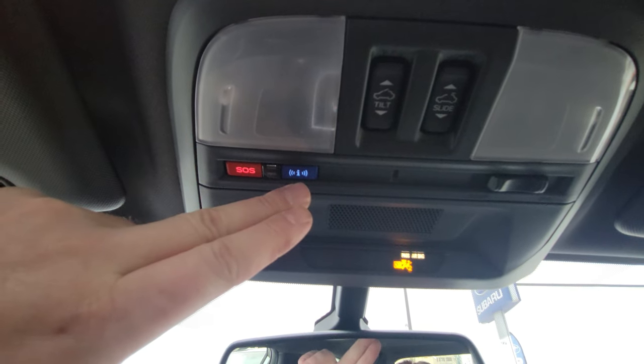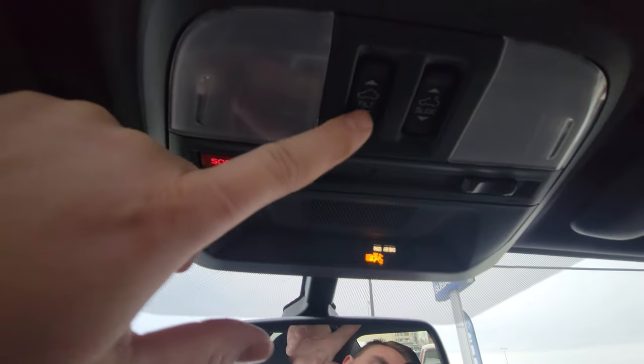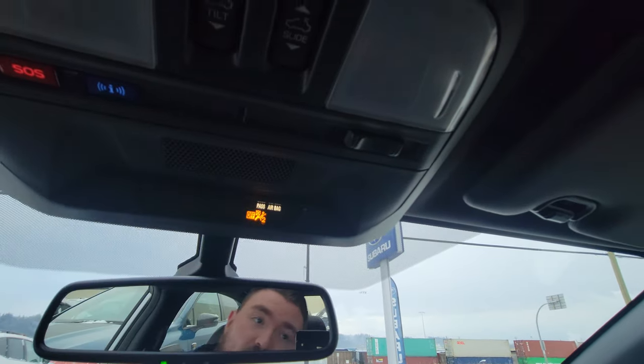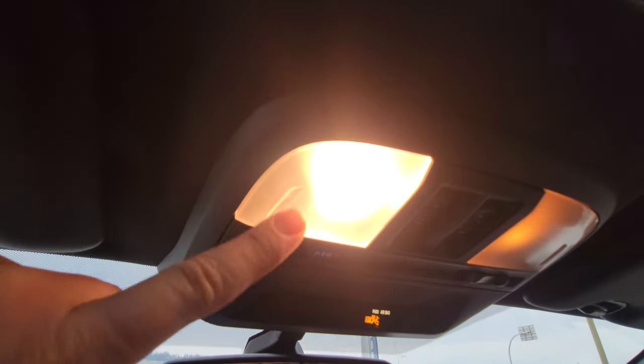SOS and concierge service are part of the three-year travel connected services that come with most new Subarus. There are sunroof controls overhead, along with the door light switch — currently set to door-open so lights come on automatically. These are also map lights that you can press manually.